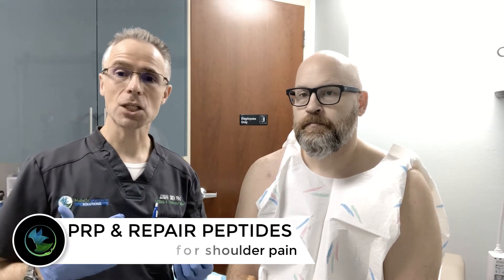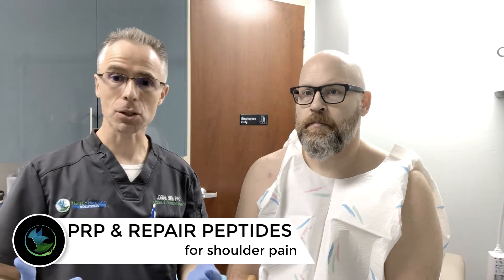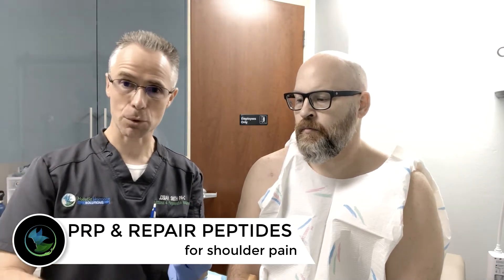Today we're going to discuss the regenerative capability of the body to heal. We're going to talk about something called PRP, plasma-rich protein, and peptides.